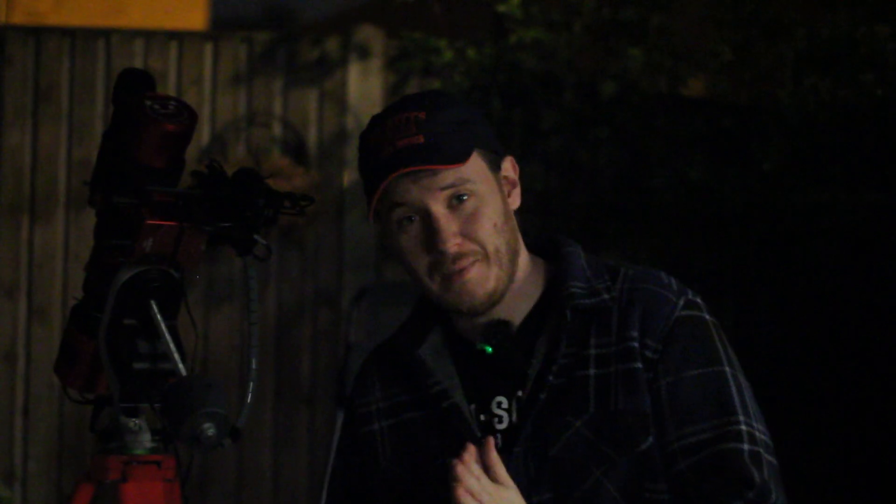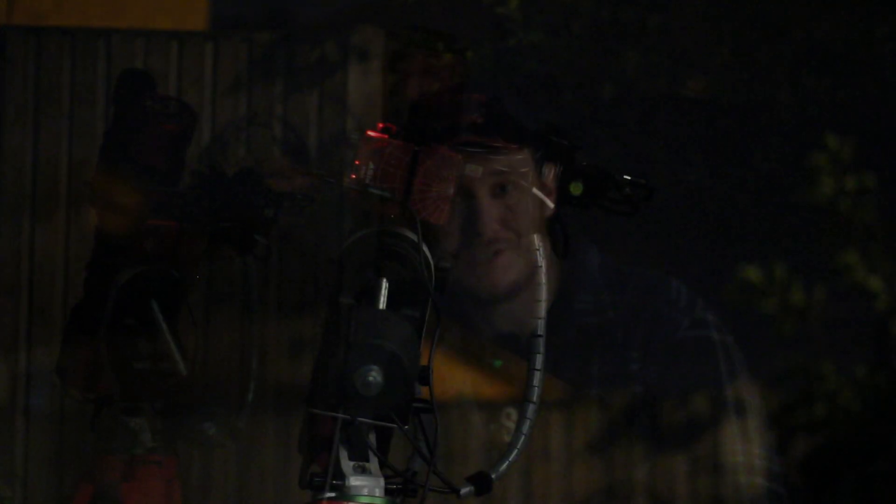I'm going to go ahead now and get polar aligned, and I'll catch up with you all very shortly.